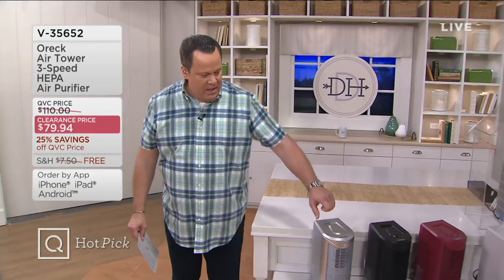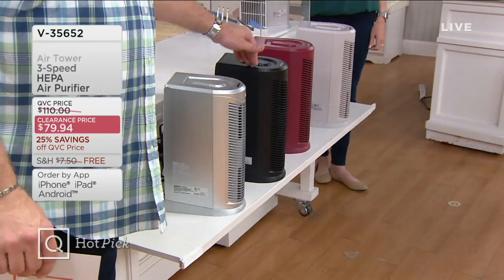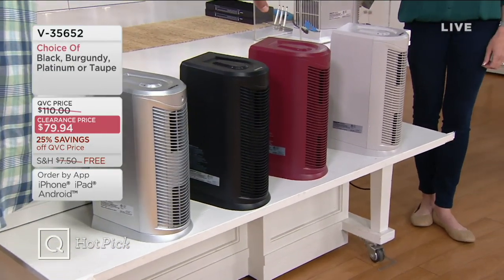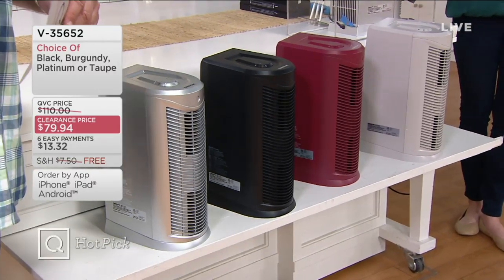It's a three-speed HEPA air purifier. Ordinarily it's priced at almost $200. We're over $120 less, and we're going to throw in free shipping and handling — so now we're over $127.50 less. It's on six Easy Payments. Take a look at your color choices: platinum, black, burgundy, and taupe. But only 100 of the taupe to go around.